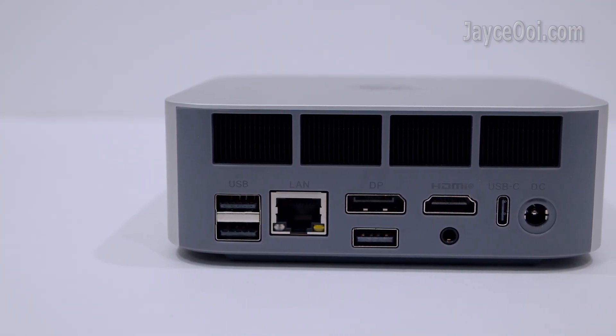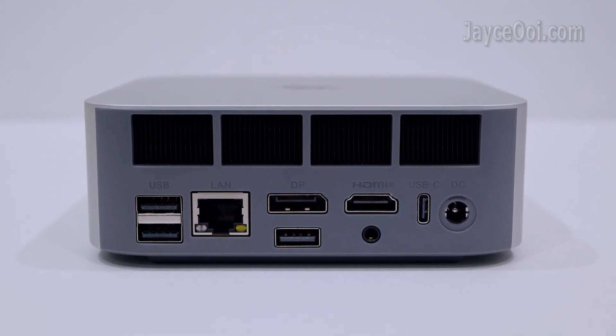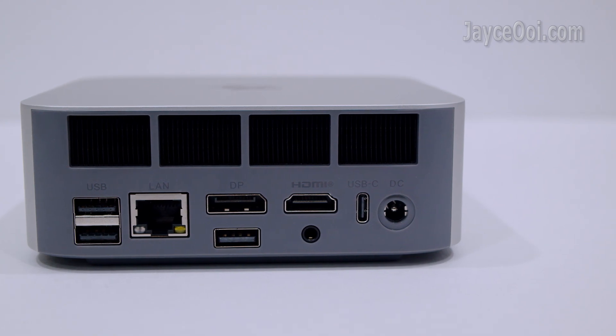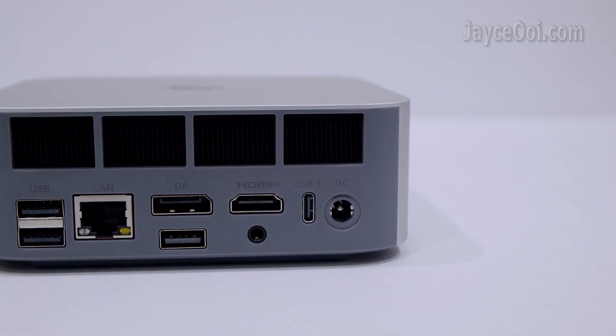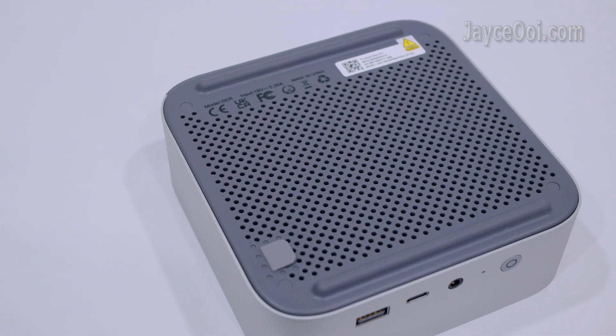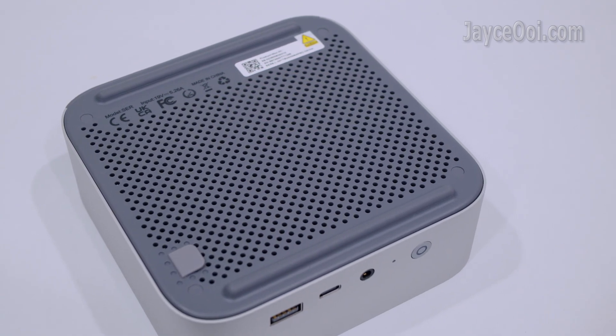There is an air outlet with a very quiet fan. At the back, you'll find 10G USB, 2G USB 2, 2.5G LAN, DisplayPort 1.4, HDMI 2.1, audio jack, 40G USB 4, and DC input. A large plastic bottom panel serves as the anti-skid pad.